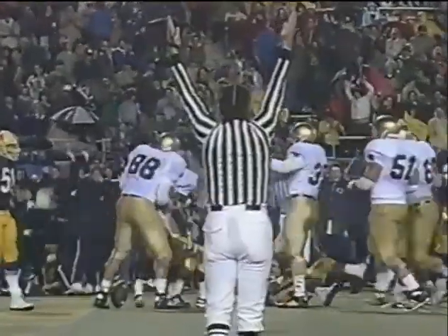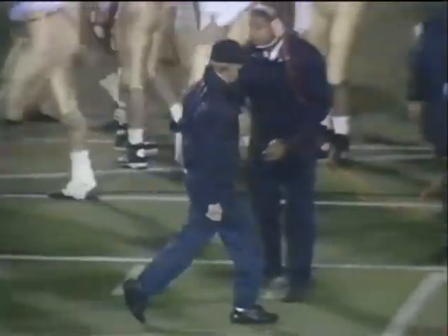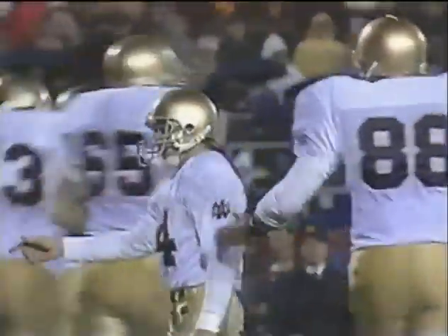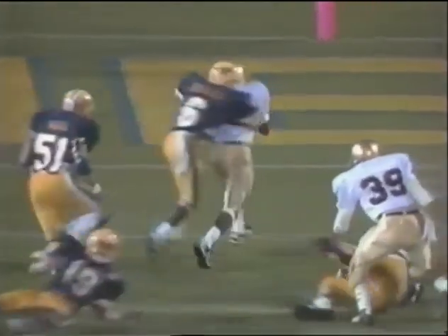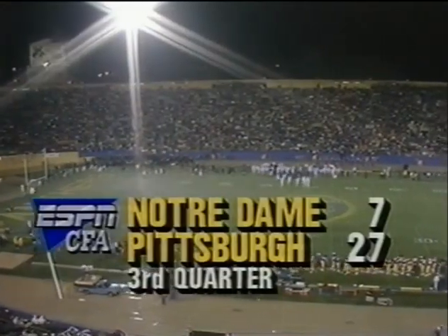Touchdown Notre Dame. The Irish trying to claw their way back into it — score with 4:33 left to go in the third quarter. It's 10 for 10, and the extra point — this year 11 for 11. A lot of seams in this defense. Rice — big and strong for a young guy, able to drag him into the end zone. A 20-point lead for Pitt, but this one is far from over.